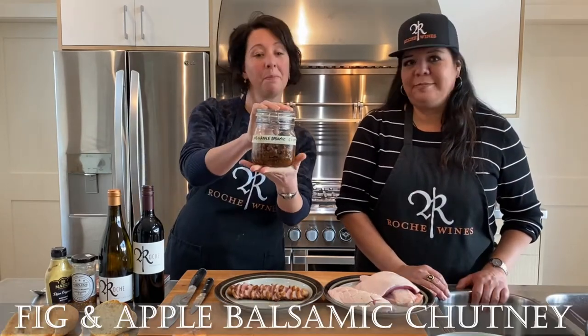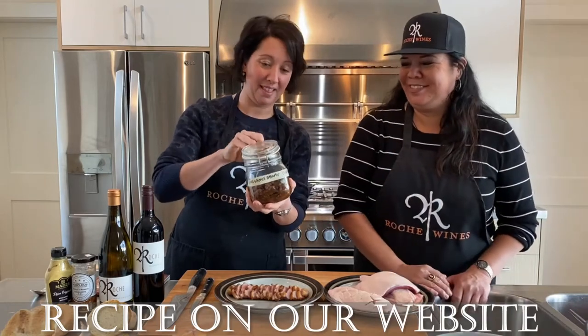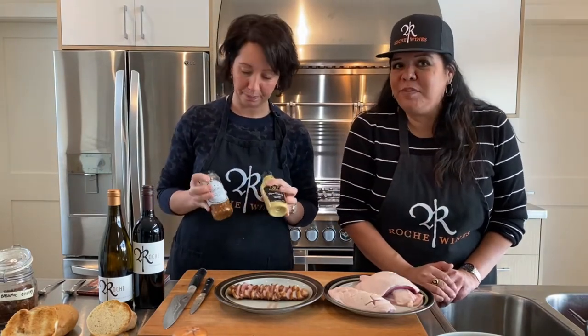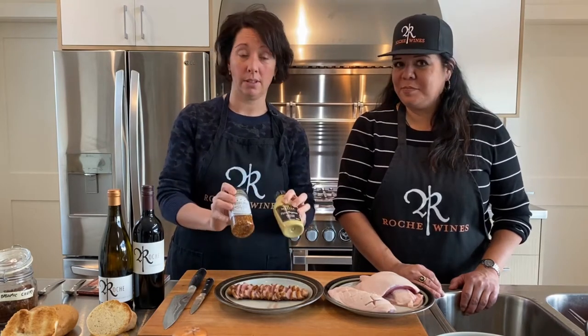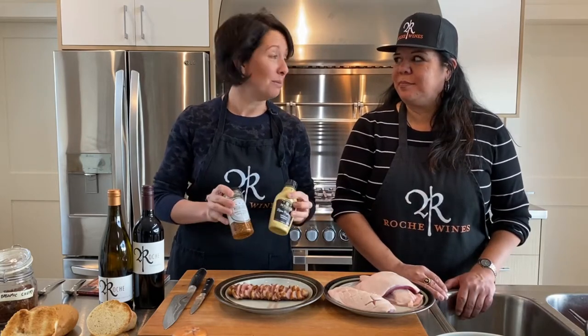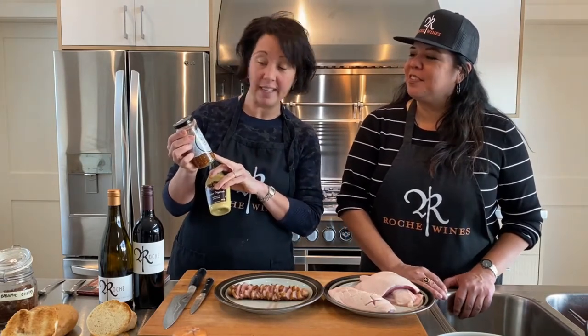We also have Eliana's homemade house-made apple balsamic chutney — it's smelling really amazing. And mustard, of course — we'll list all the ingredients on the bottom of the video and on our website. We're showing them one by one before we assemble. We have Dijon — the best French mustard — but we thought we'd be a little more fancy and use a triple crunch grainy mustard. Love it!